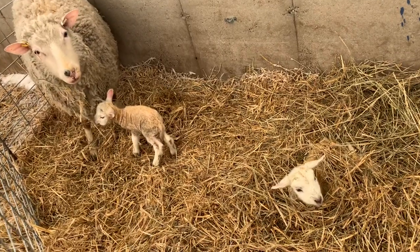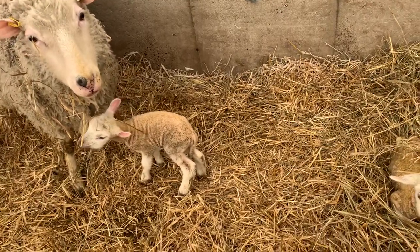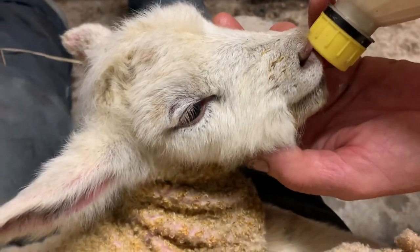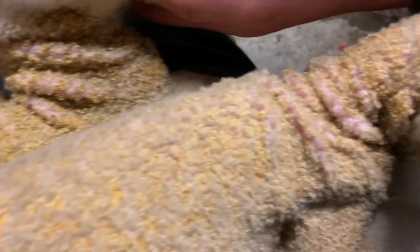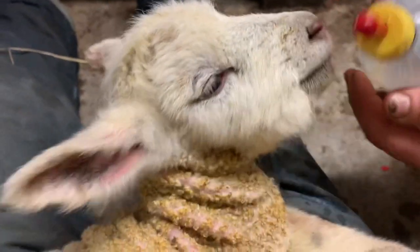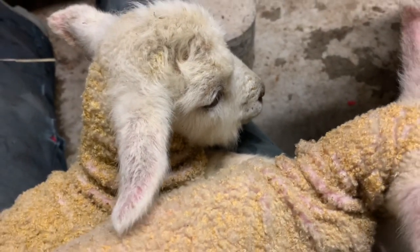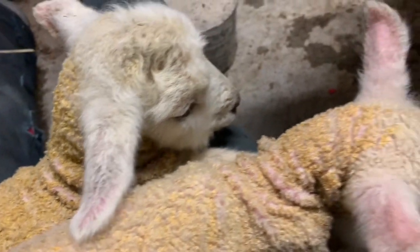They look cold — that one's tiny. That one's shivering. These twins got too cold and were too weak to drink off the mama. We tried a couple of times but we weren't successful, so we are feeding them with a bottle and warming them up. Then we're going to put them back in with the mom and see if we can get them to try again. I'm trying to get rid of the shivering and warm their bellies.